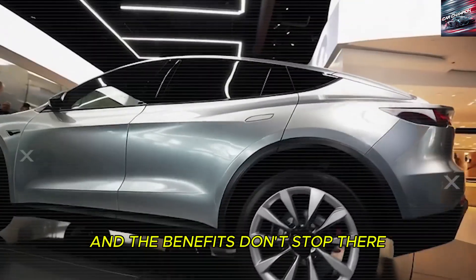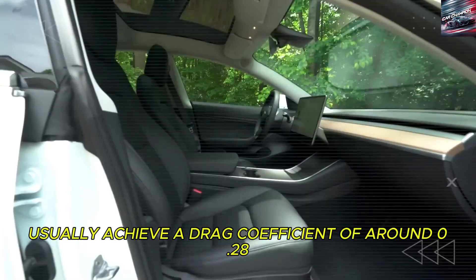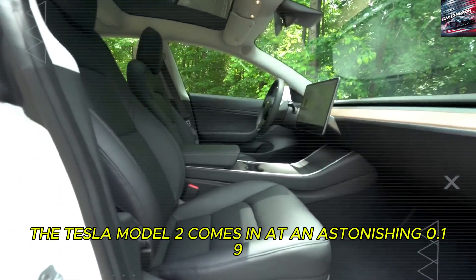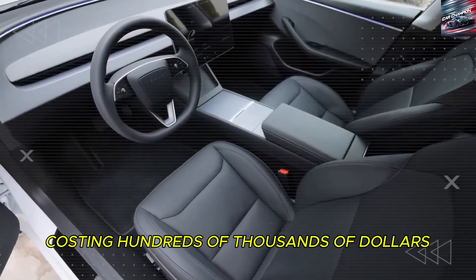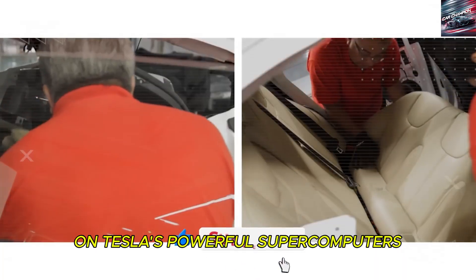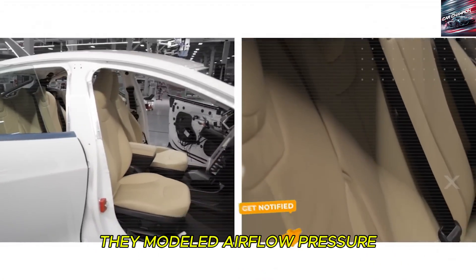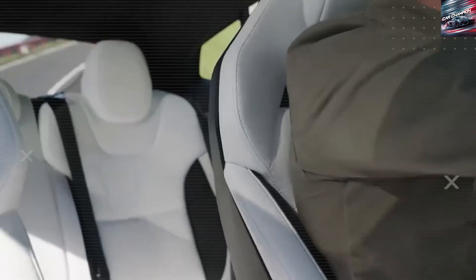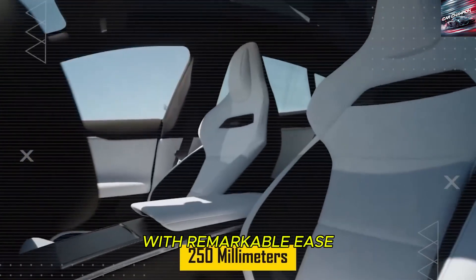And the benefits don't stop there. While Lamborghinis and other exotic cars usually achieve a drag coefficient of around 0.28 to 0.35, the Tesla Model 2 comes in at an astonishing 0.19 — better than many cars costing hundreds of thousands of dollars. Achieving this required 2.3 million computer simulations on Tesla's powerful supercomputers. They modeled airflow, pressure, and downforce until they found the most efficient shape possible. The result isn't just a beautiful car; it's one that slips through the air with remarkable ease.